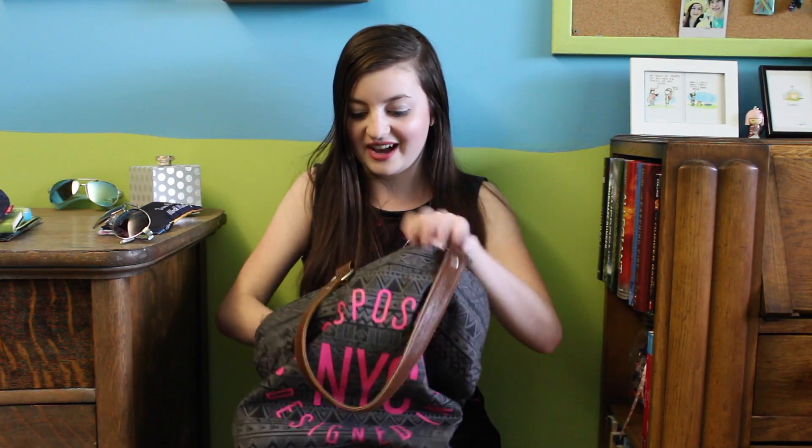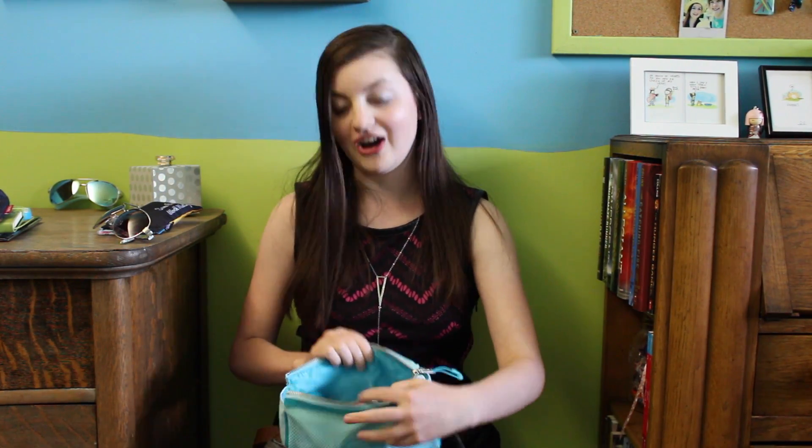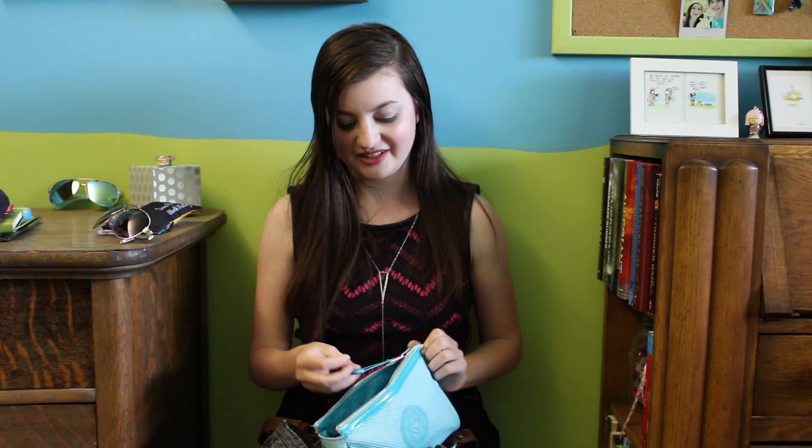Last but not least, I just have this giant makeup bag from Air Postal. I really like this one because it's a mesh bag, so it can get wet if anything were to spill. I have a lot of makeup in here — all of my daily stuff, plus hair ties, compact mirrors, brushes, and more. I recommend keeping a makeup bag in your purse because if something goes wrong — like someone splashes you with water — you have your makeup ready so you can reapply or remove it.